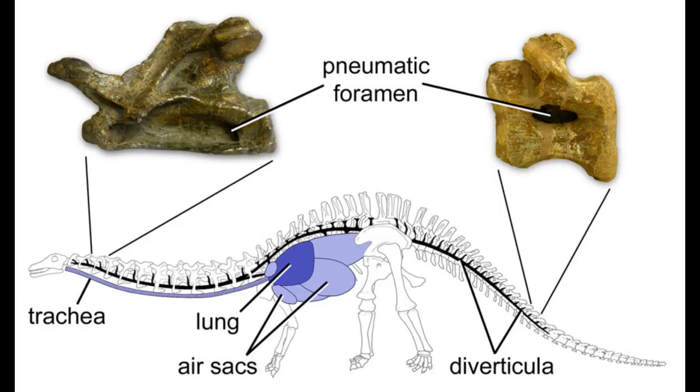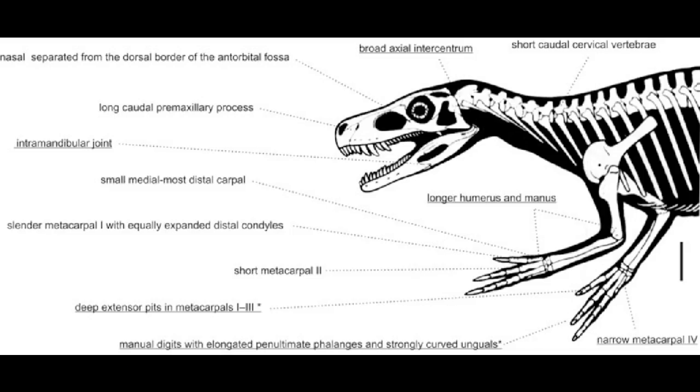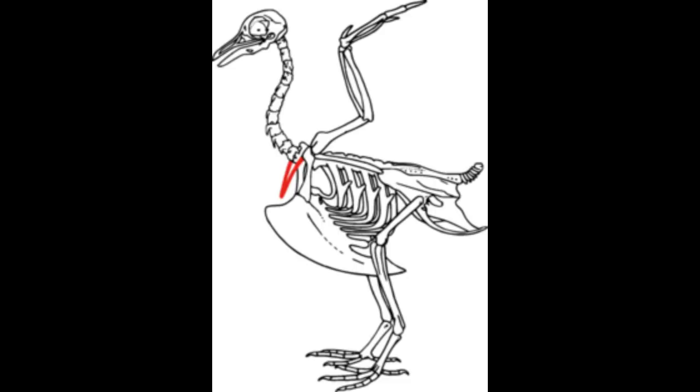Taxonomy aside, what unites these dinosaurs? For one thing, they have post-cranial skeletal pneumaticity, like some other dinosaurs and pterosaurs — meaning they have air spaces within their bones, making them lighter. They are bipedal with three toes, possess an intramandibular joint between the dentary and post-dentary bones, and have an extra opening between the nostrils, an antorbital fenestra called the promaxillary fenestra. This fenestra may have helped with shock absorption when killing prey. And finally, theropods have a furcula, or wishbone.